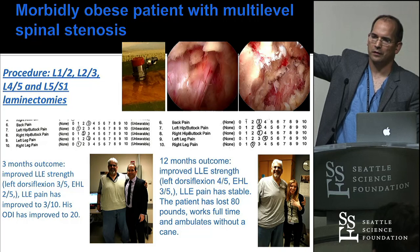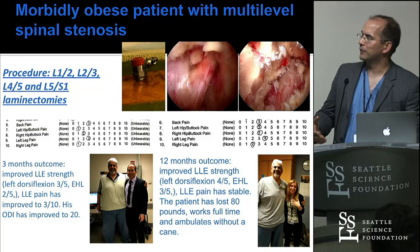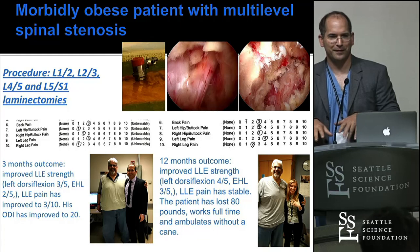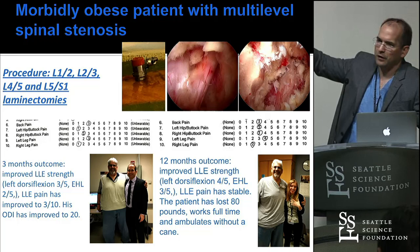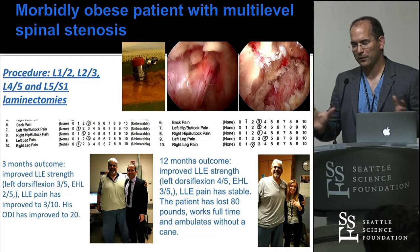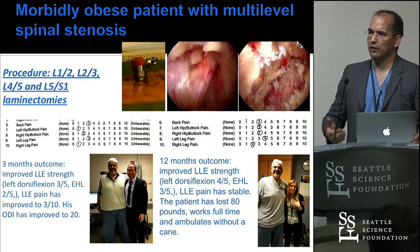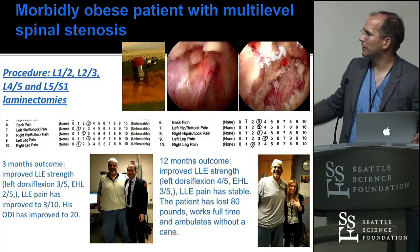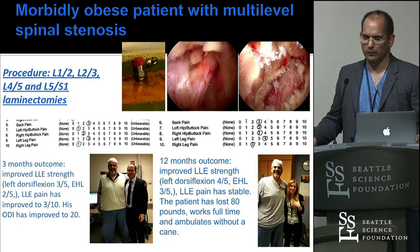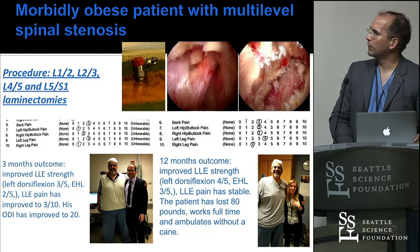Once you're inside, there's no difference. For morbidly obese patients, it suddenly doesn't matter anymore — your camera is there, your tools are there. Those are the outcomes: at 12 months out, he's lost a bunch of weight, left leg pain down to four, right side two, he's out of the wheelchair and working again at the bank — taking care of his family, two daughters. I promise you, we couldn't have done this without this technology.